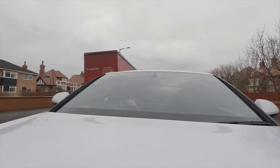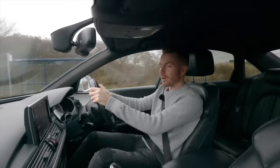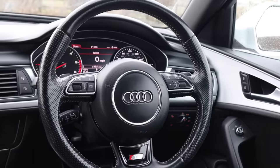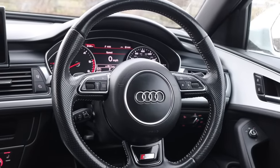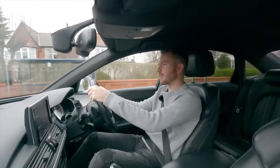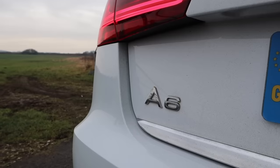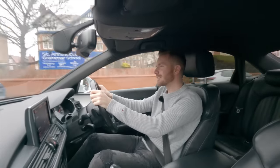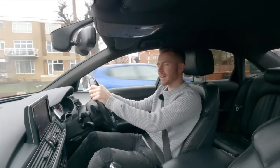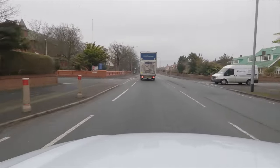I'm over in Lytham today, giving this A6 a run out to see how good it actually is on fuel. The steering is very light, numb and a bit vague — but a lot of people aren't interested in that. The actual feel of the leather steering wheel is nice; it all feels upmarket. As a commuter car, it's probably exactly what you want — it's effortless.